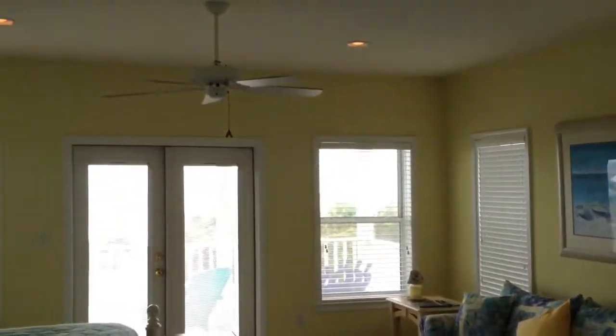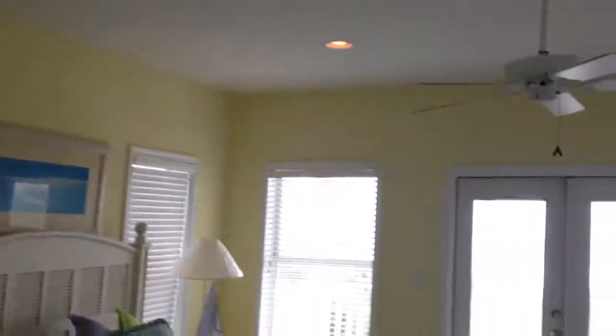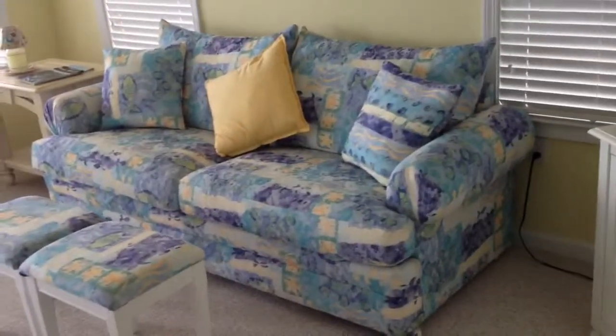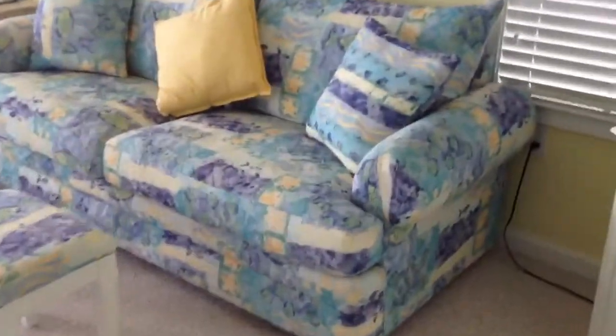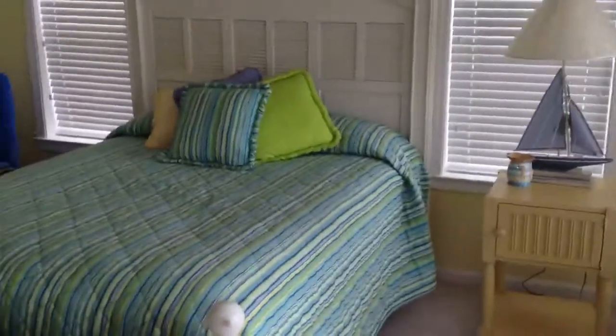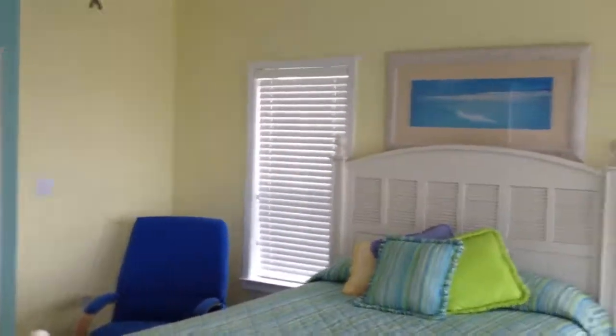Now we're on the third floor master. Just look at how large this room is up here — it's like the size of two bedrooms in a lot of homes down here. Really high ceilings. You've got a sofa there that could sleep some more as well. Here you've got either a queen or a full bed, but you could certainly fit a king-size bed in here easily.